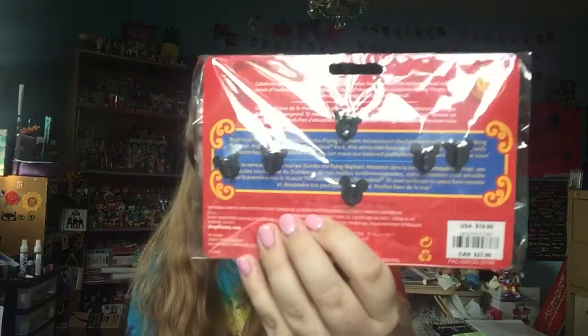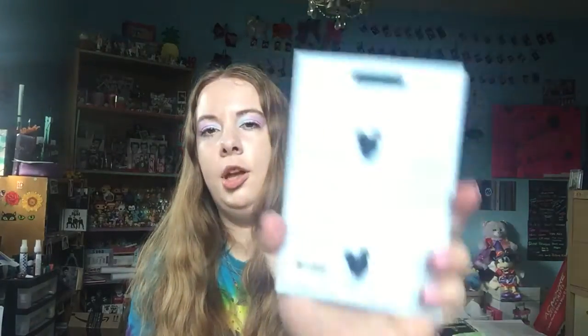Next, I got these Minnie Mouse main attraction pins. I got a pack before — that one was for the teacups. This one is for Dumbo, and I love the colors of it. Each one has two pinbacks. This one has one pinback. The main attraction set I got for $29.99, and this one I got for $19.99. I just love the colors of these.